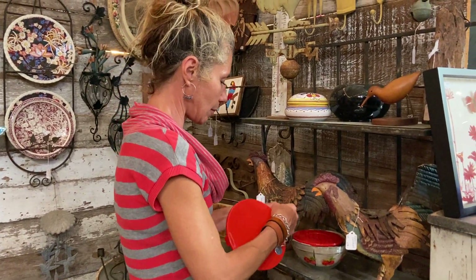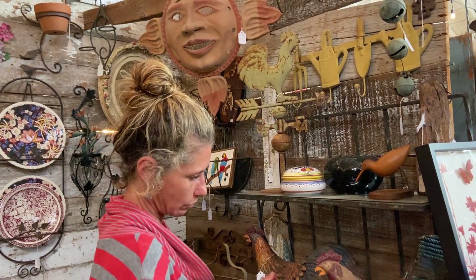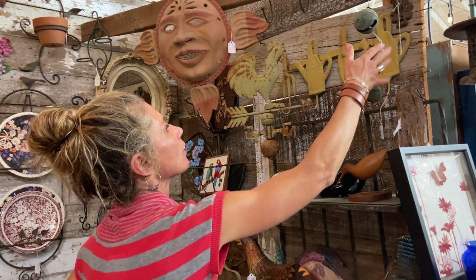A mini weathervane — that's a tabletop one. It came out of Hemet and the price is $88. That's a nice piece. Having trouble with my bells today — $68 on the antique bells.